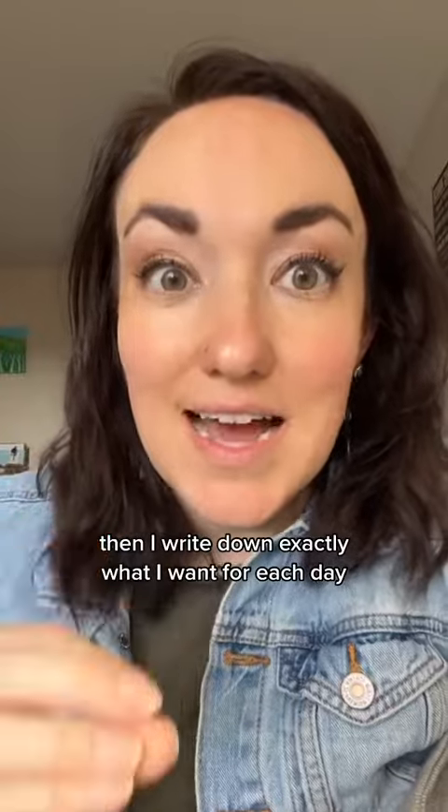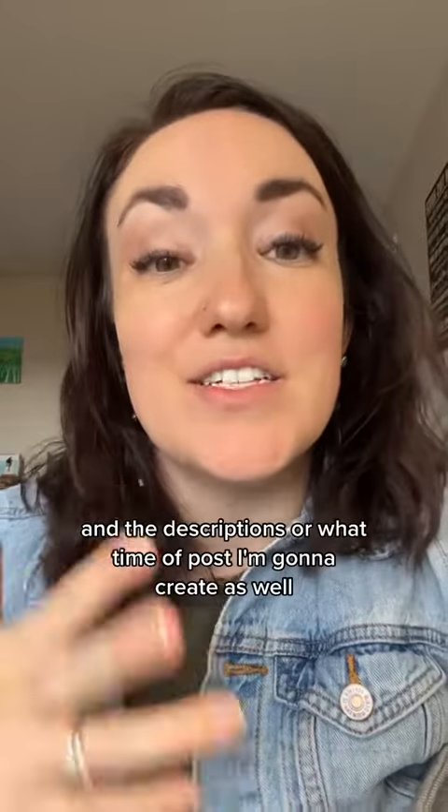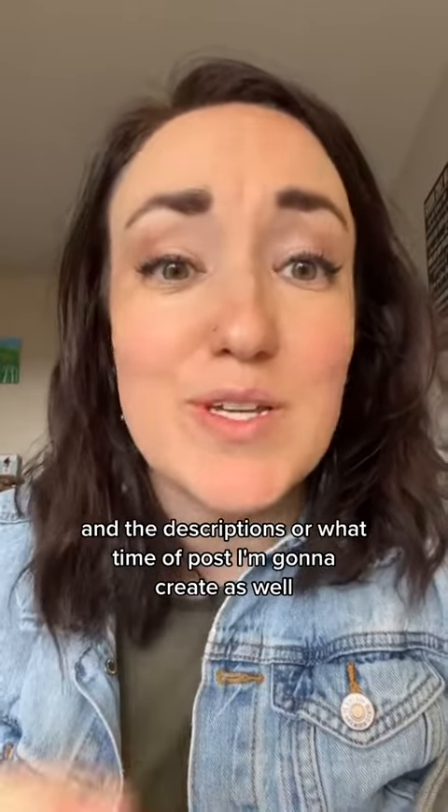Then I write down exactly what I want for each day — the type of video, what I'm going to say even, and the descriptions or what type of post I'm going to create as well.